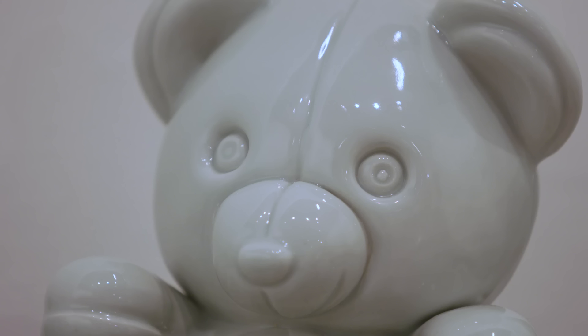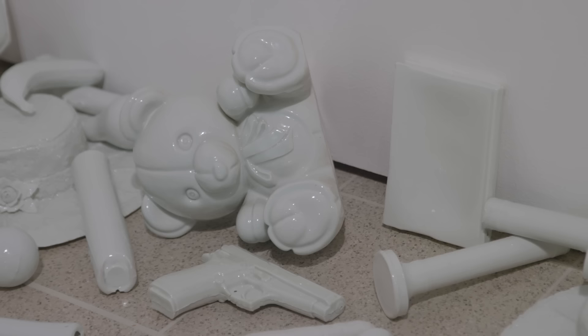My particular favourite is the teddy bear, because the lovely thing about the casting process is that when that mould is made it's an exact replica of not only the form but the material that the original object was made from. So you sort of get a sense that it still feels voluminous and squishy like a teddy bear.